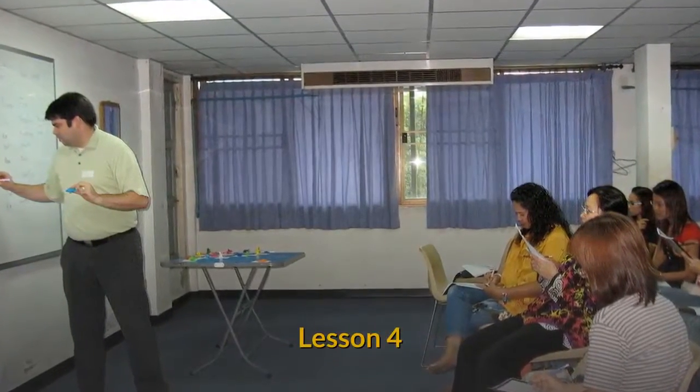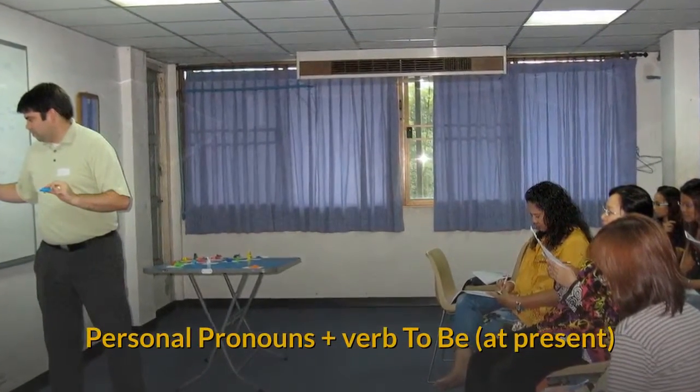Teaching English Level 1, Lesson 4. Personal pronouns plus verb to be at present.